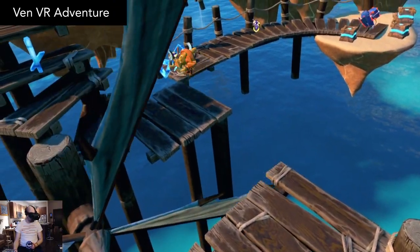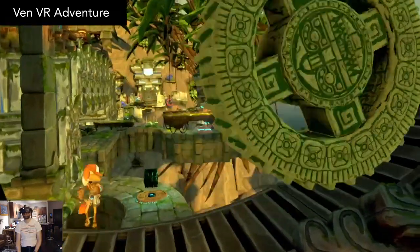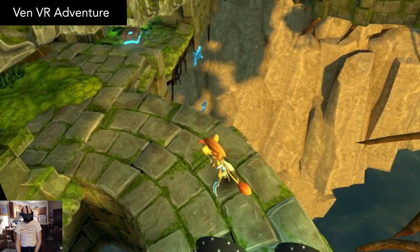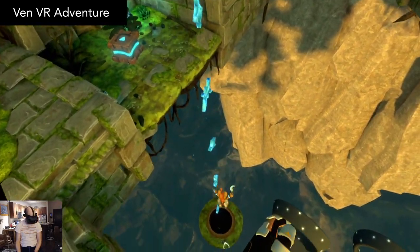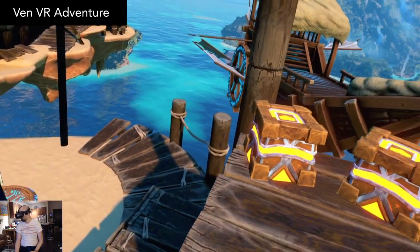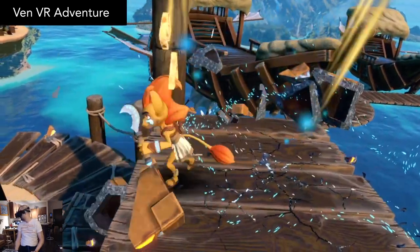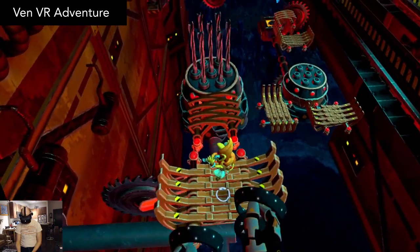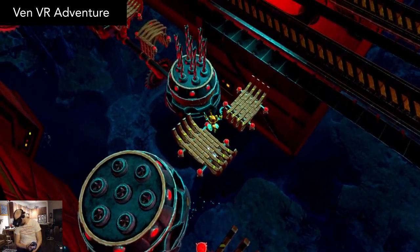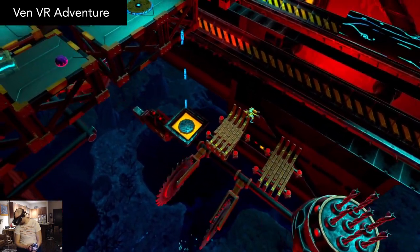It recently came out this year and I'm quite surprised that I haven't seen more coverage about it. It's a straightforward obstacle course platforming game, featuring a really gorgeous visual design and enjoyable soundscape as well. You control Venn with your motion controllers like a gamepad. As Venn moves through each level, the camera slides forward to follow him.